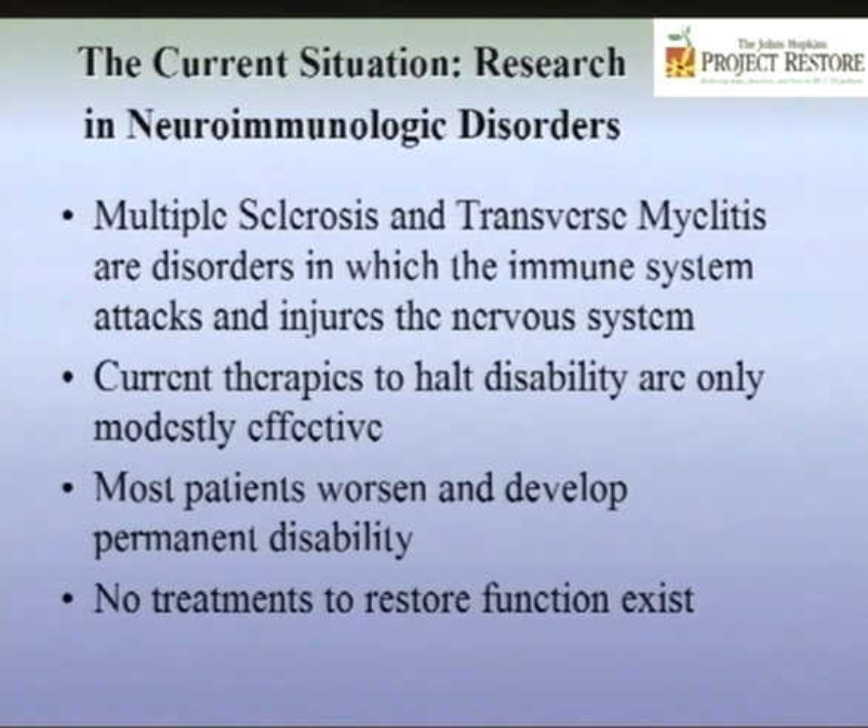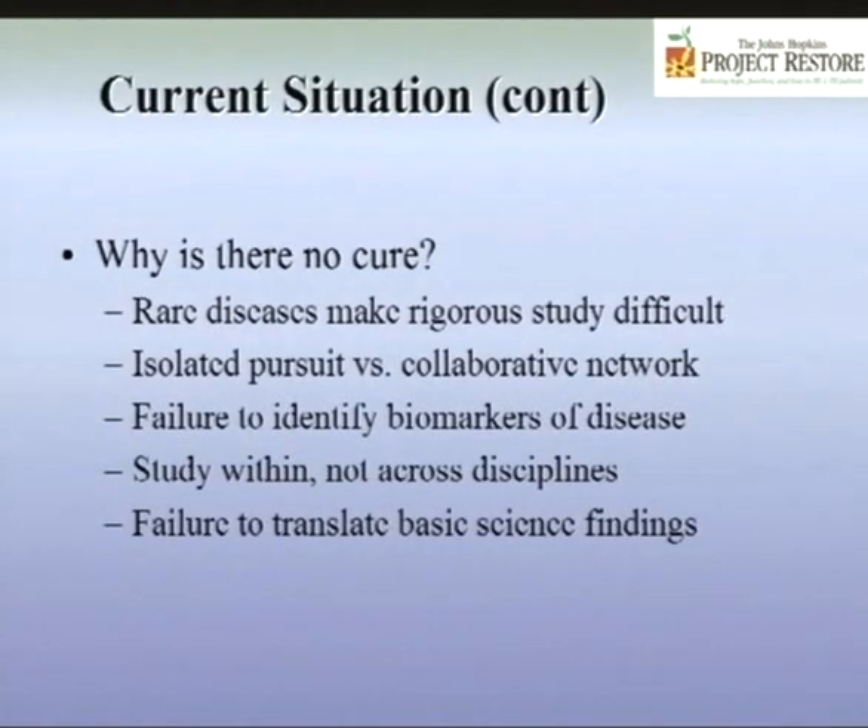No treatment exists currently that restores function. Why is there no cure? Each of these diseases is rare, with the possible exception of multiple sclerosis. Rigorously studying rare diseases is difficult because no one center has enough resources to study them in a methodologically rigorous way. We also have a tendency to pursue studies in an isolated manner rather than as a collaborative network, which means we don't optimally share resources and information.